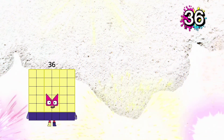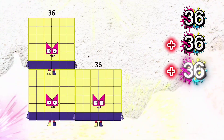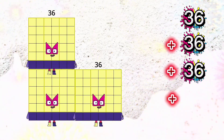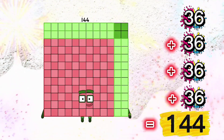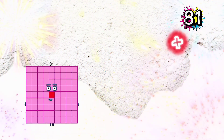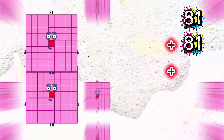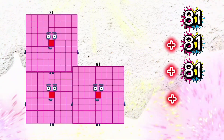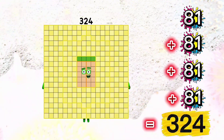36 plus 36 plus 36 plus 36 is equals to 144. 81 plus 81 plus 81 plus 81 is equals to 324.